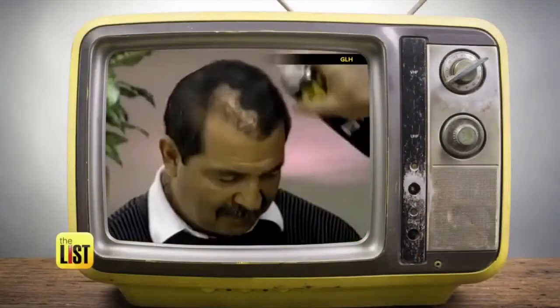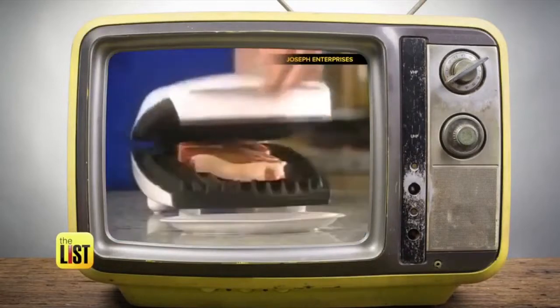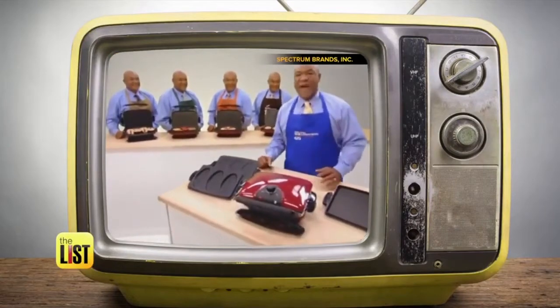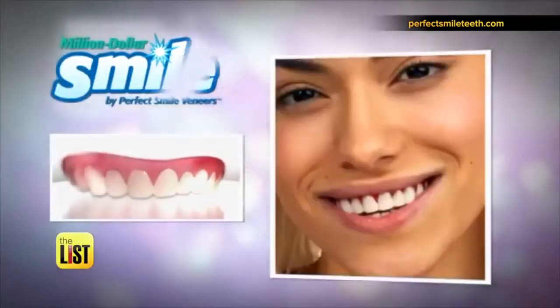Introducing EZ Cracker — it actually builds on itself. You gotta call now. Before we venture back into the infomercial time capsule, we'll start out with one of this year's infamous as-seen-on-TV products: Million Dollar Smile by Perfect Smile.